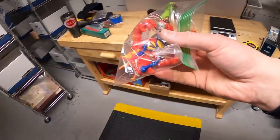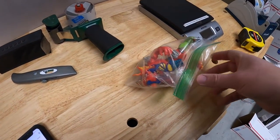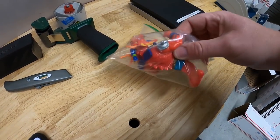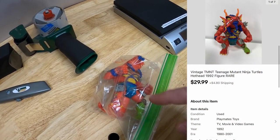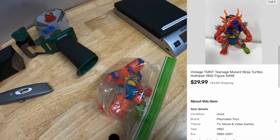And the next one is in C42 right here. Also something I had to use Google Lens for. This is actually a Ninja Turtle figure - his name is Hothead. He didn't have the accessories so he wasn't worth as much as he would be if complete, but he still sold for $29.99 plus shipping.